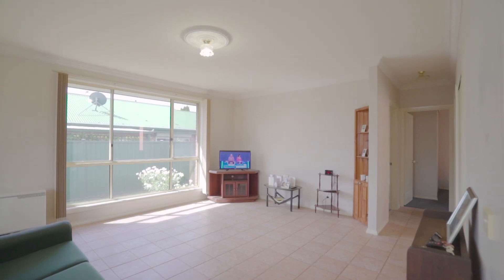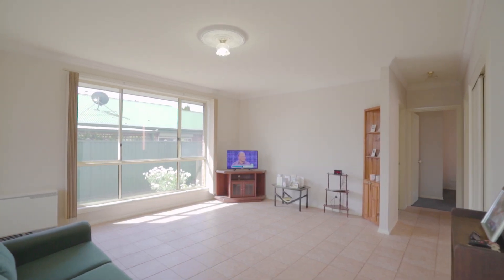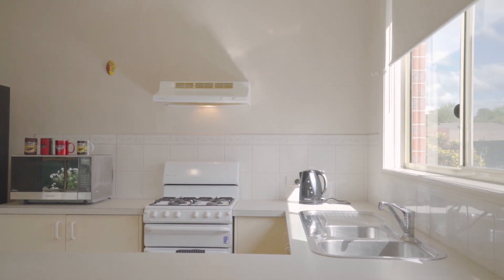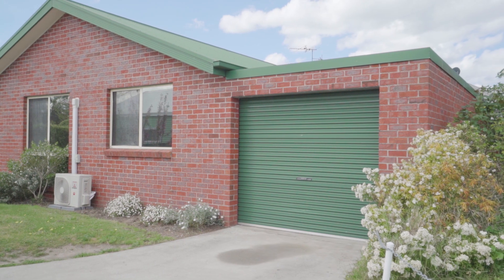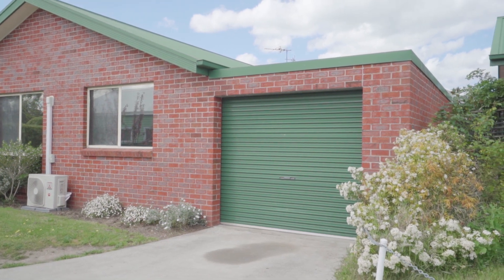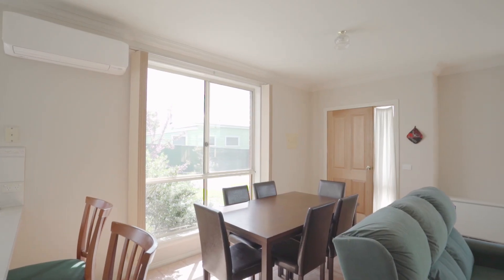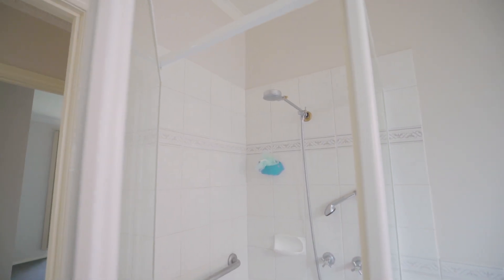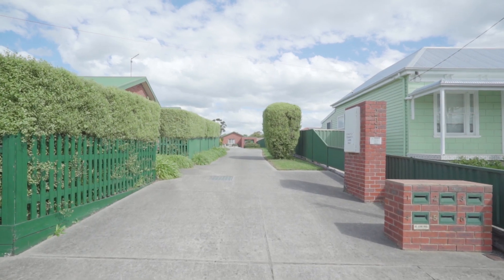The beauty of this little unit is the spacious living area and dining room. It's got a lovely kitchen fully fitted out with a breakfast bar, ample storage, lock-up garage with internal access from the garage into the unit. We have gas heating, air conditioning — this is a low maintenance lifestyle opportunity in an enclosed setting.